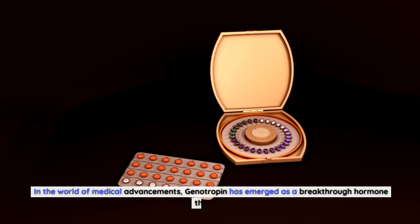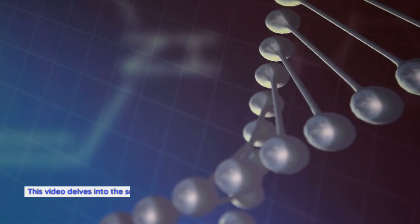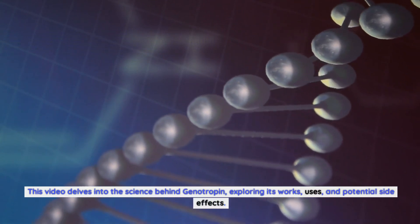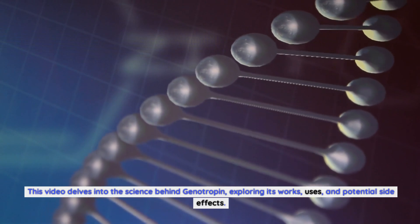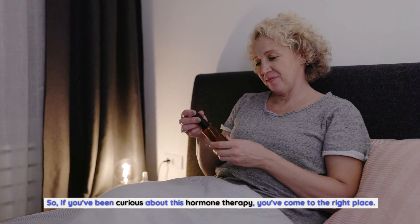In the world of medical advancements, genotropin has emerged as a breakthrough hormone therapy. This video delves into the science behind genotropin, exploring its works, uses, and potential side effects. So, if you've been curious about this hormone therapy, you've come to the right place.